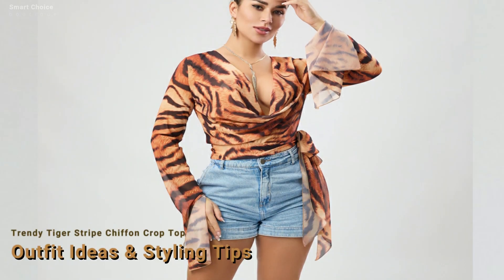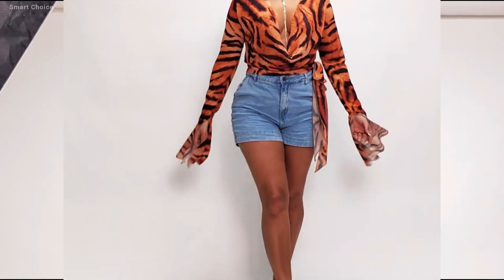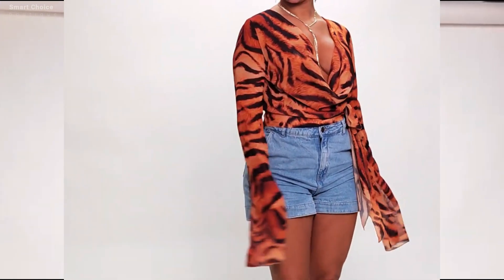Looking for a bold, trendy piece to elevate your wardrobe? This tiger stripe chiffon bell sleeve crop top is a must have for any fashion lover.